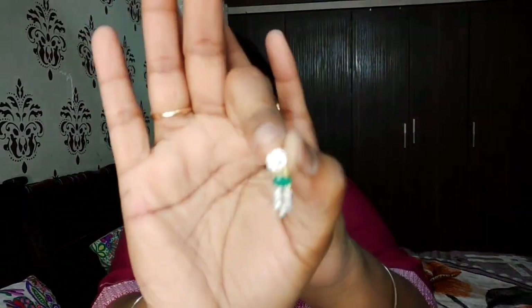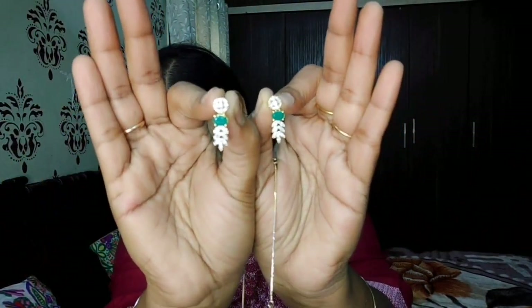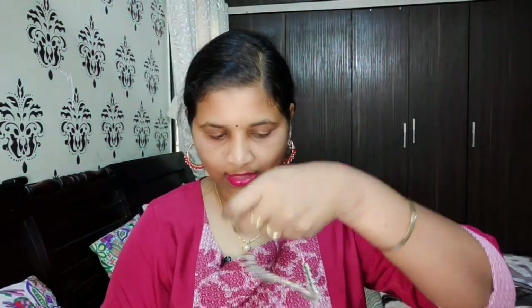Check the description box. Next comes this stone small chokar set. It is perfect for special occasions - it looks like an emerald and diamond set.